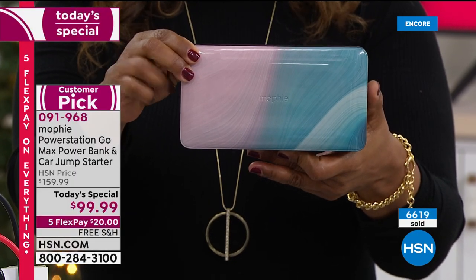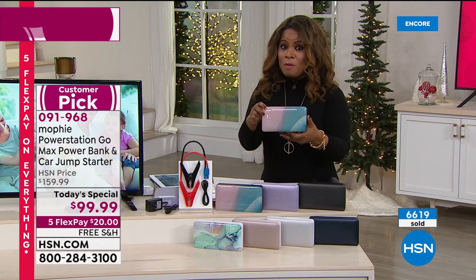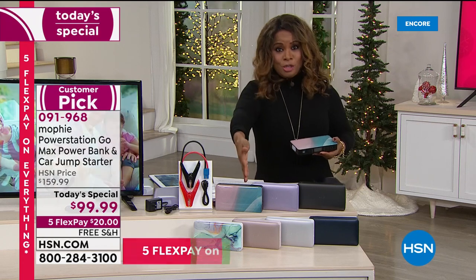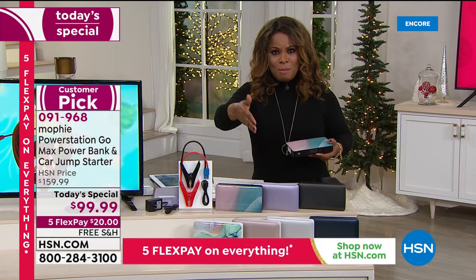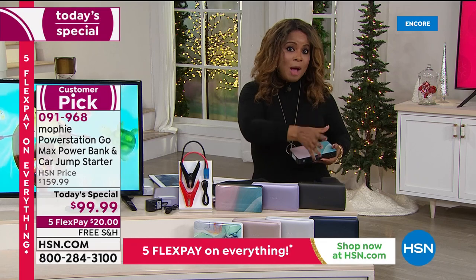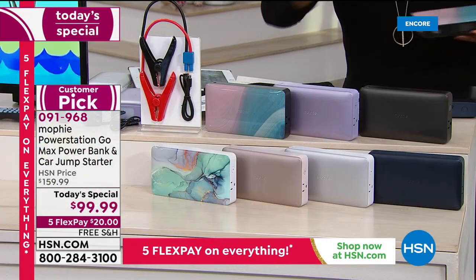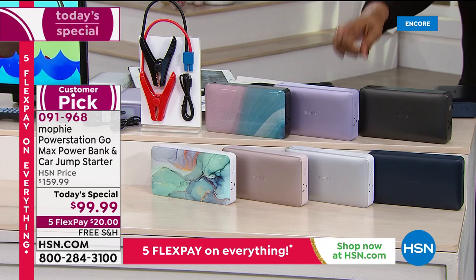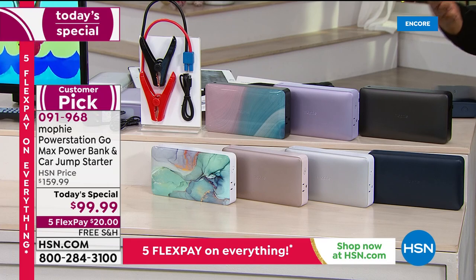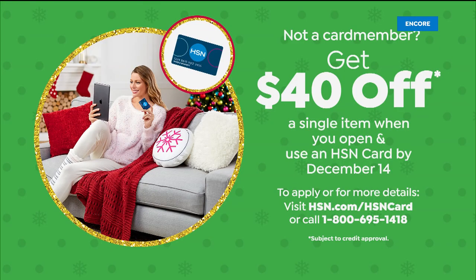Let me share with you how you're going to save $40 — over 6,600 people have already ordered. This year's model is even better than last year's: 25% more power and a 50% increase in jumpstart capacity. Here's how you can save $40: if you're not an HSN card member yet, you might consider opening up an account because you'll receive $40 off your first purchase.